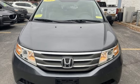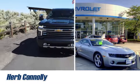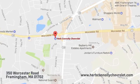You need to drive it to believe it. See it for yourself today. Call, click, or stop in and see us today. We're conveniently located just off Route 9 East at 350 Worcester Road.